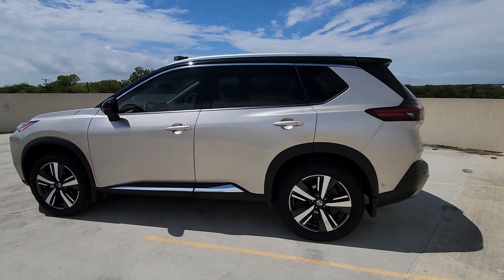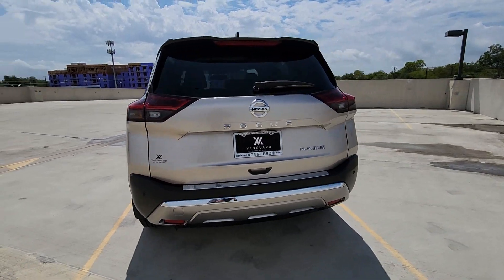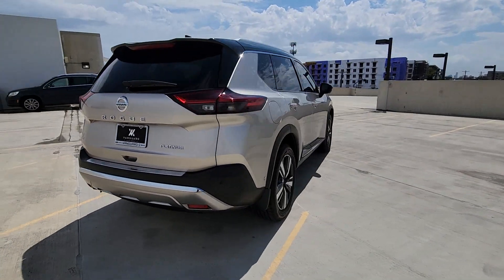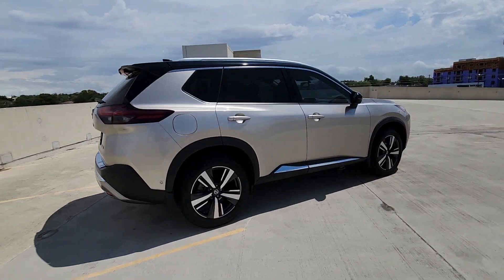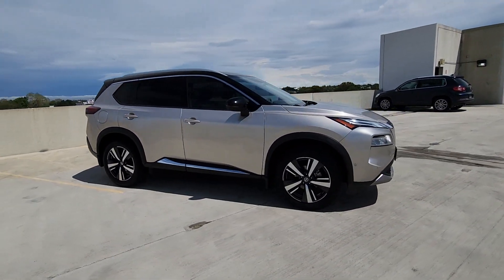Take a moment to check out the 2021 Nissan Rogue. With less than 60,000 miles on the odometer, this vehicle stands out from the rest. This feature-rich Rogue adds confidence and convenience to everyday life.